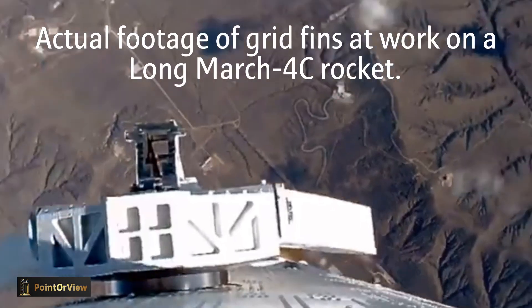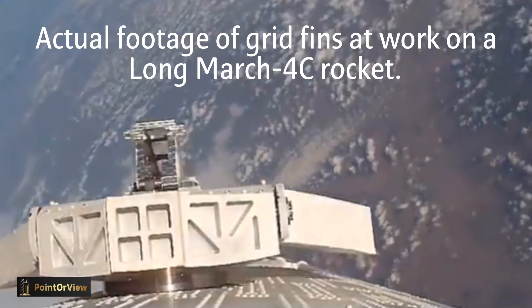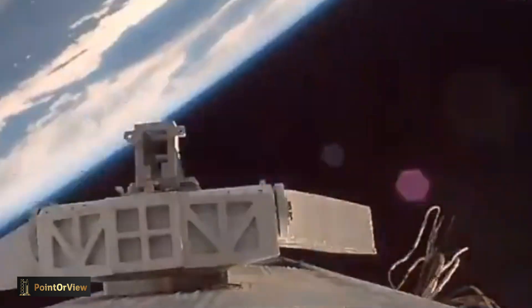The successful implementation of grid fins will mark a significant leap in China's space endeavors, positioning it as a formidable competitor in the increasingly dynamic field of orbital flights. That's a wrap. Thanks for watching and I will see you in the next video.